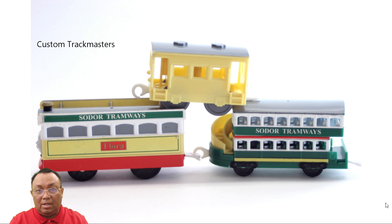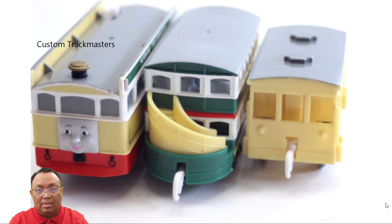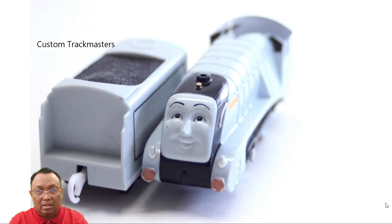Now this set right here I want to take a little bit of time on — Sodor Tramways Flora, this is the complete set. The roof on the caboose matches the entire set — the entire set does have a gray roof. The Sodor Tramways green car does have stairs and some seats — it has a lot of details to be honest. For a plastic model it's really well designed in my opinion. Look at the back of the middle car — the two-floor passenger car — really nice details.